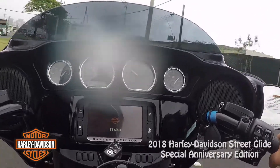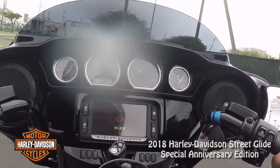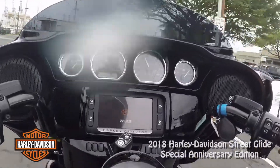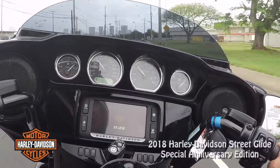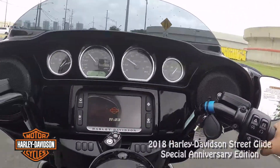Here I'm at 30 mph in third gear. I roll it on — and now I'm at 55. Boom! That's what I like about these bikes. I'm going to go to fourth here to save a little gas.